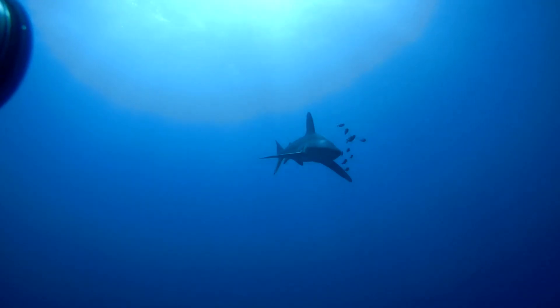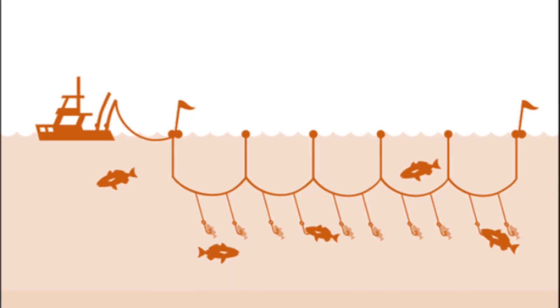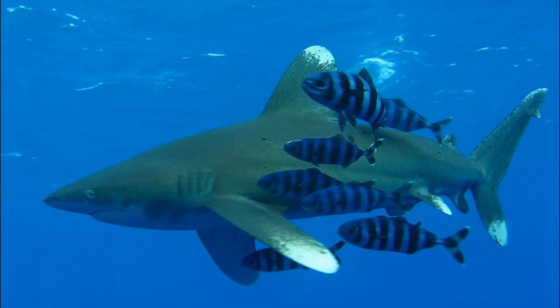The sharks are seldom directly targeted by fisheries, but they are one of the most common bycatch species in tuna fisheries. Their meat can be consumed, their fins used for expensive shark fin soup, vitamin A can be derived from their liver oil, and their skin can be used for leather.